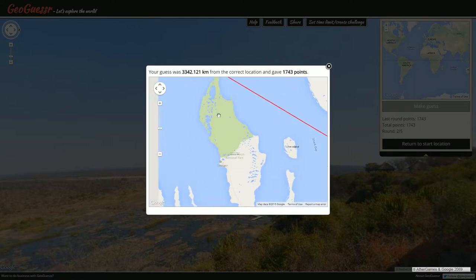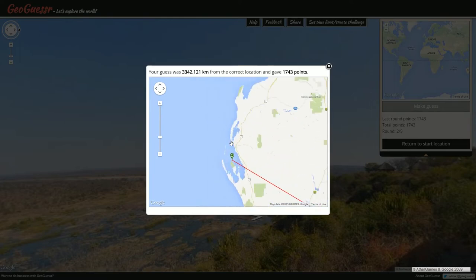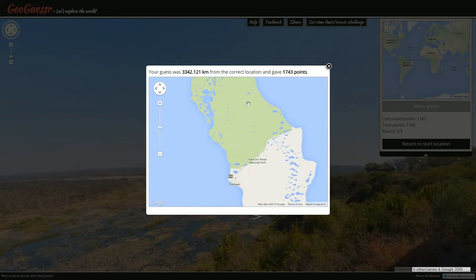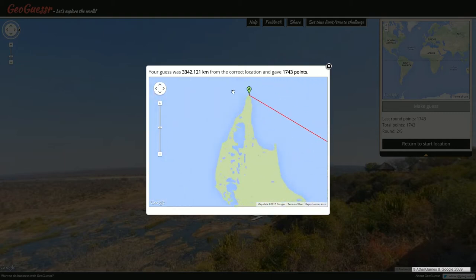The answer was — was it an island? No, it was not an island. It was this peninsula that sticks out north of Perth. Is there a name for this place? Francois Peron National Park, right near Denham in Western Australia.